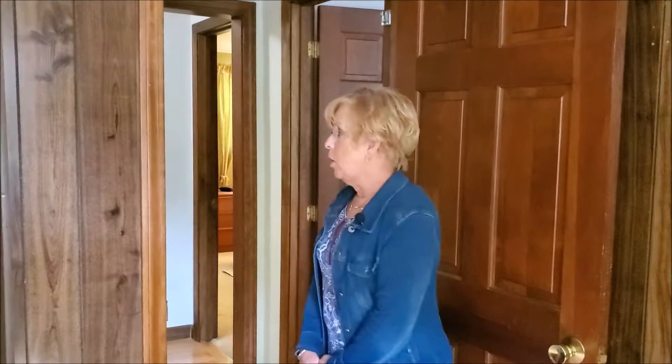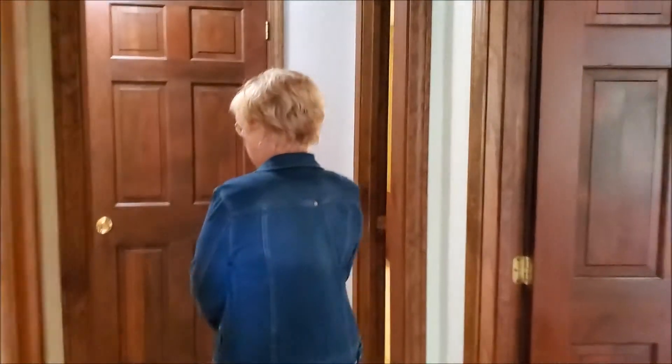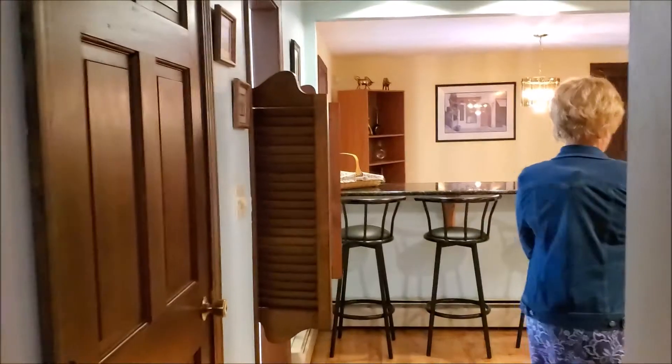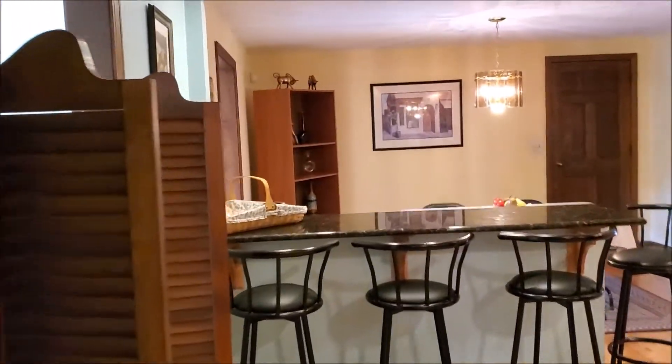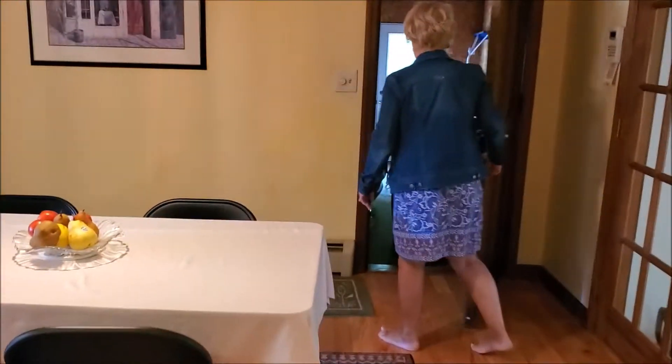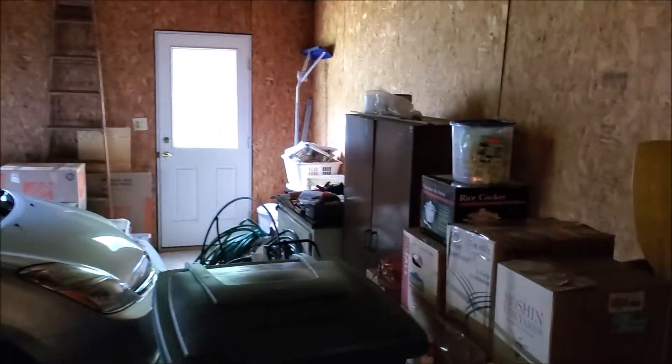Before we go downstairs, I'd like to just take you out through the kitchen and dining room and show you the garage as well. We have a super convenient two-car direct-entry garage, which is ideal for a ranch.